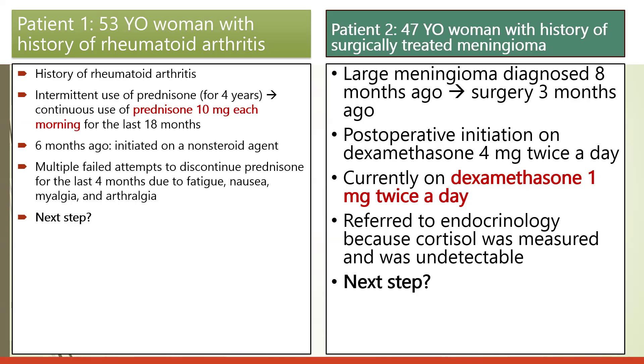Patient two is a 47-year-old woman with a history of surgically treated meningioma diagnosed eight months ago. She had surgery three months ago and was post-operatively initiated on dexamethasone 4 mg twice daily; she is currently on dexamethasone 1 mg twice daily. She is referred to endocrinology because her cortisol level was measured and found to be undetectable. What is the next step?